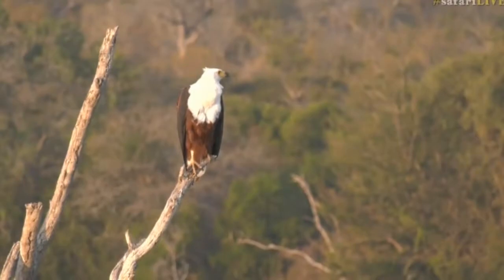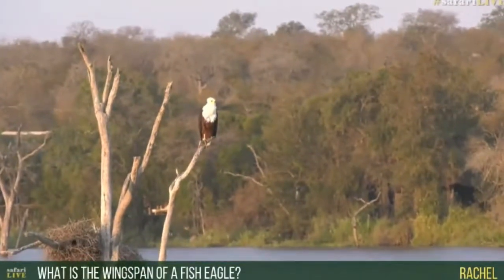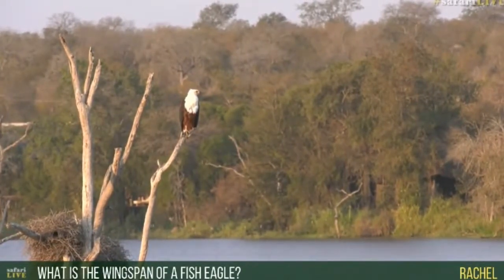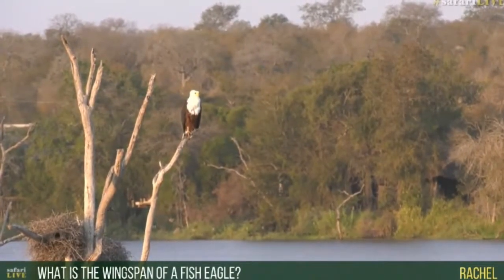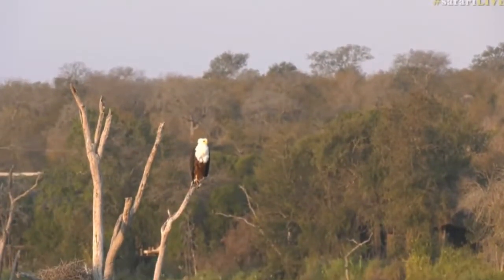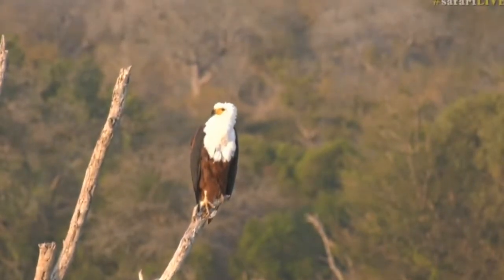Rachel, you're wondering what the wingspan of a fish eagle is. I can tell you — it is 1.9 meters. So the wingspan is 1.9 meters, which would be in feet somewhere around 7 feet.